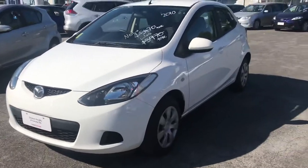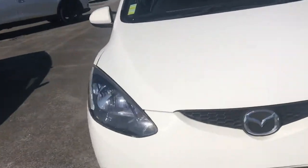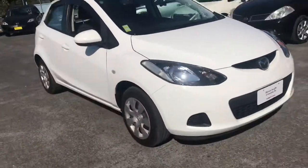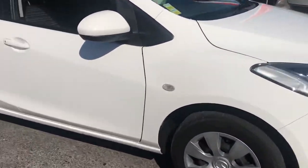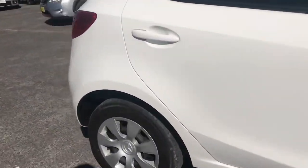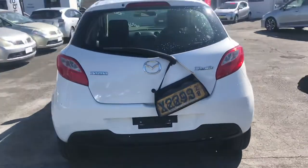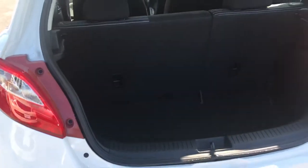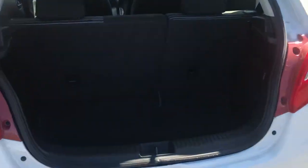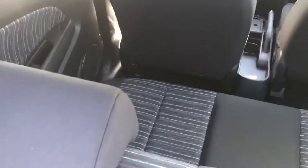So I'll do a quick walk round for you. Gave her a clean, she's looking pretty. Got a cute little boot bay. Also it's a dark interior, so that's a plus.